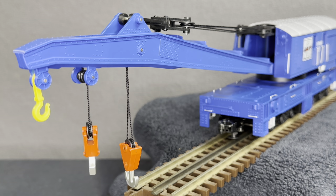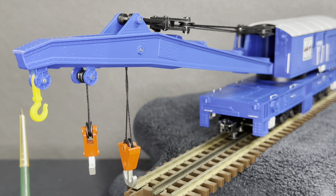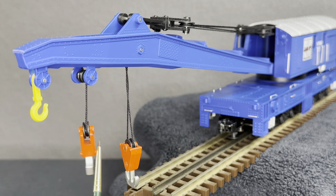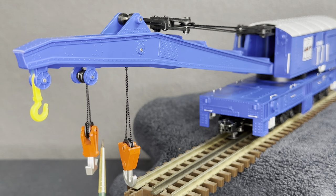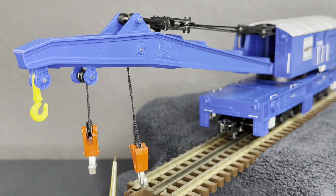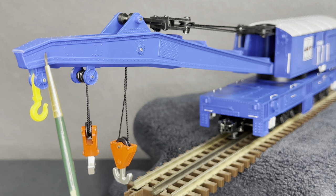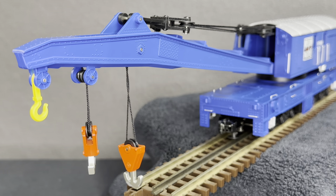Here we're showcasing the boom of the car. We have three hooks — I won't sugarcoat it, I don't know the specific types of hooks, so if you do please let me know. But I definitely know one of these has the 200-ton hook. We also have nice rivet detail on the actual boom itself.